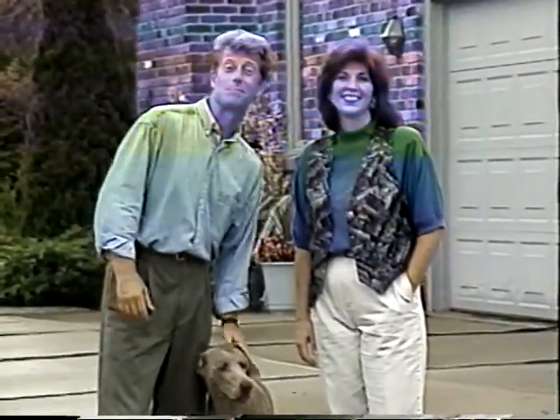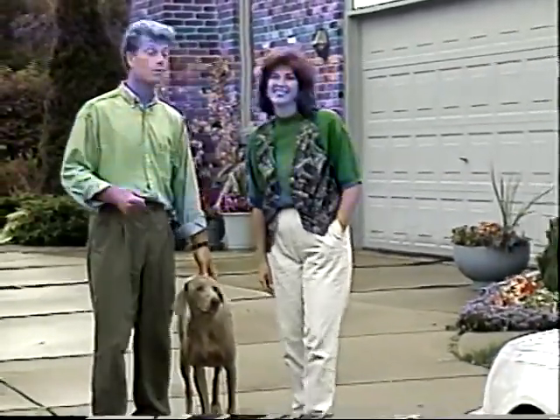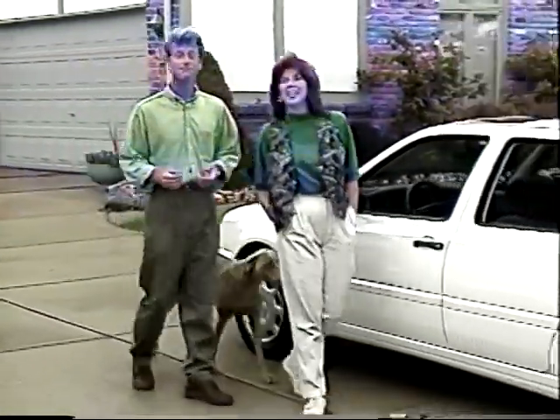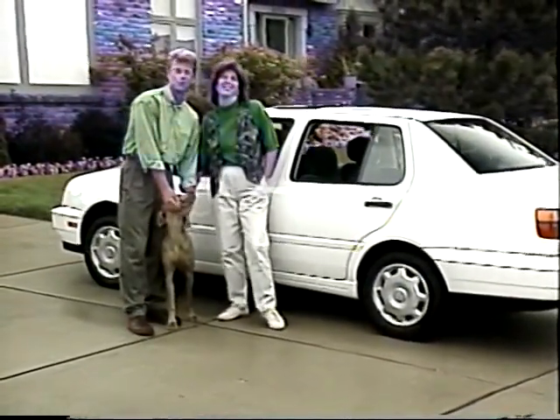Hi, and congratulations on becoming a 1996 Volkswagen Jetta driver. We said we wanted drivers, and here you are, ready to be invigorated and never isolated. I'm Peter Carey. And I'm Jennifer Thorsby. And this is Honey. We're here to tell you more about your new Volkswagen.